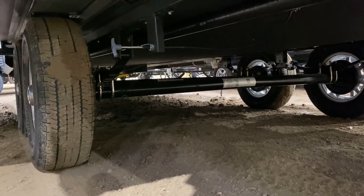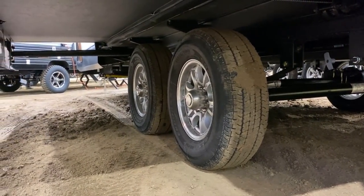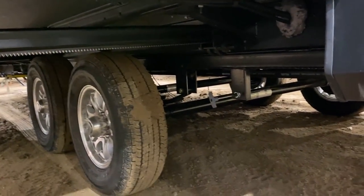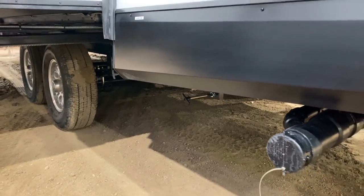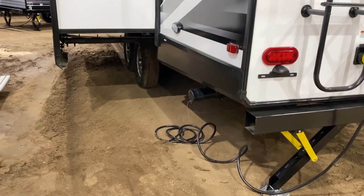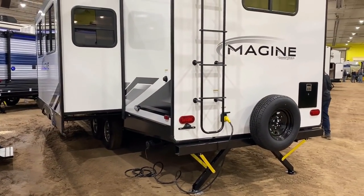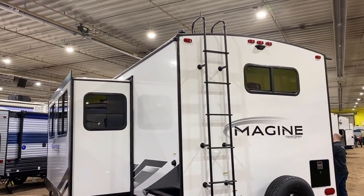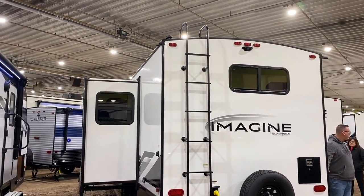Up front there's no sewer dump — there is a gray tank pole for the kitchen gray tank. Back here you have a bathroom gray as well as a bathroom black, but they managed to hook it all together so you have a single termination point. That is not something most manufacturers are typically able to pull off, and it's a super handy feature that a lot of people don't think about when they're shopping for RVs.